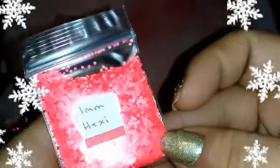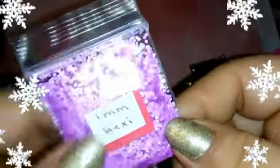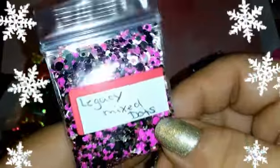We have 1mm hexies in what looks like a coral orange — it has like a two-tone color, super gorgeous. We have a highlighter yellow 1mm hexies as well, and 1mm hexies in purple — super gorgeous. And then we have the Legacy Mix Dots — oh that is gorgeous, super cute!